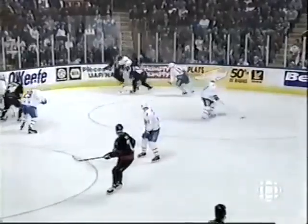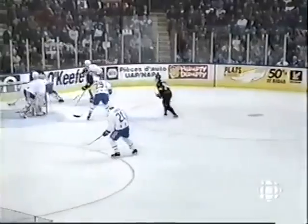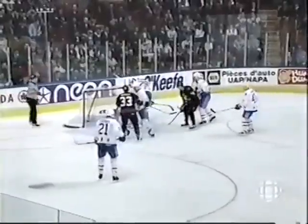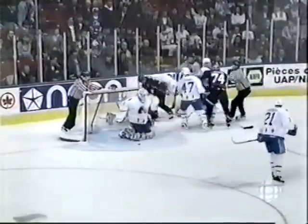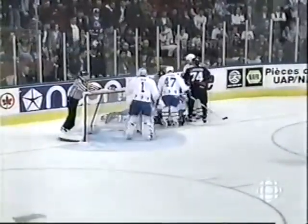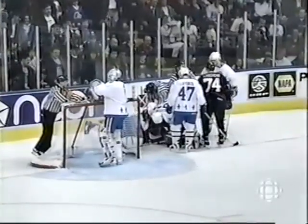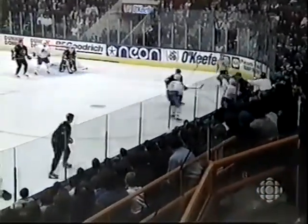And Picard gets it again. Curry to Picard — Picard at the side of the net is knocked down. And LaRouche tries to get to the puck, and then Finn comes in on top of Picard as Snow covers up the puck. You can see Quebec getting much more aggressive as this game winds down — three and a half minutes remaining in the third period. Kovalenko whips it around the boards to the other side for Sakic.